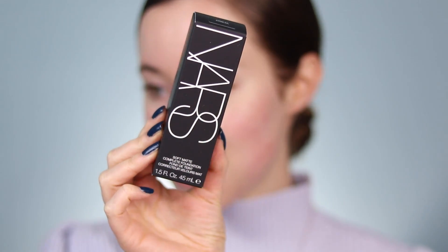Here's the foundation — this is the NARS soft matte complete foundation. I've heard really good things about it. It's supposed to be for normal, combination, and oily skin types. You guys might know I've been really obsessed with the NARS soft matte complete concealer. For some reason over the past couple of months it's been one of my go-to concealers for under the eye, so I'm hoping this gives a similar effect. I picked mine up in the shade light 3.5 Salzburg, which is the same shade I have in my NARS sheer glow foundation.